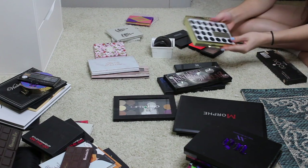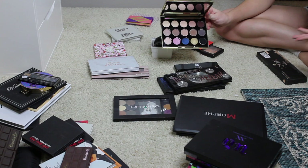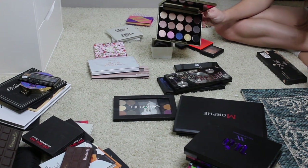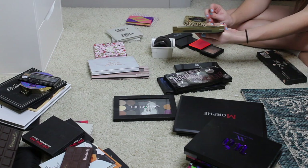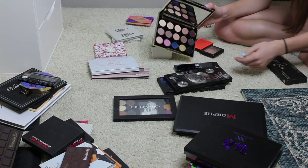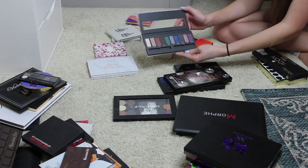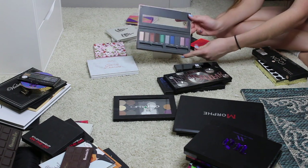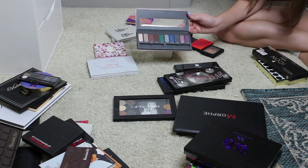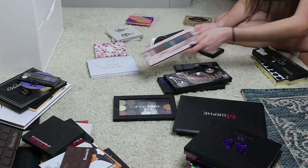I am going to pass on this — it's the Urban Decay Gwen Stefani palette. I bought it because it was on sale and I thought I would get a lot of use out of it, but being honest I think I've maybe used this once. I just love the packaging but I don't want it to go to waste, so I'm going to pass that on as well. I will be keeping this palette from Ulta Beauty — they actually have really good products and I just love all the fun colors in here. I think when I want to do a really fun look this will be a good palette to go to, so I'm going to hold on to this.